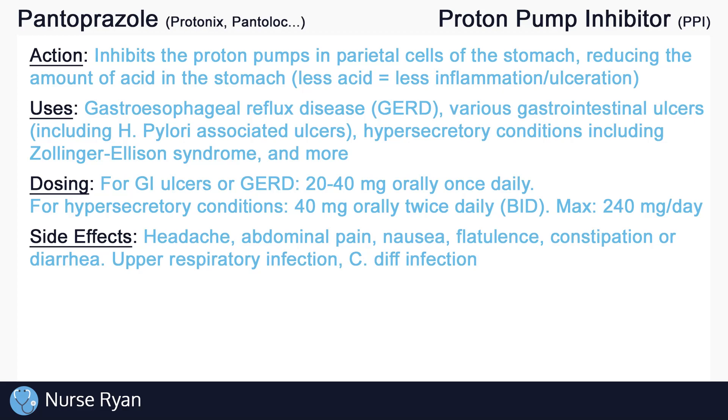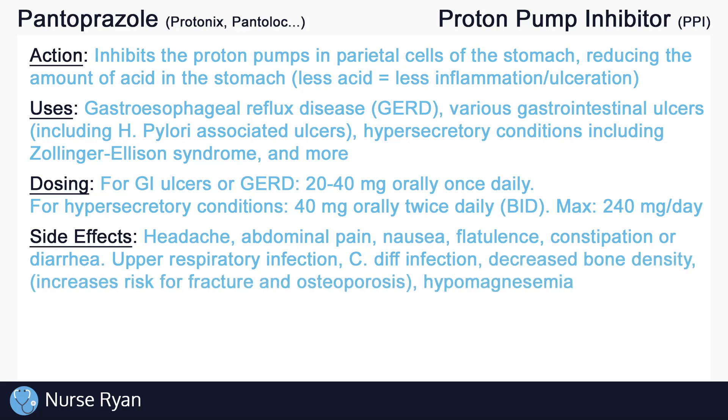Some of the less common side effects include upper respiratory infection, especially in children, and C. diff infection. These side effects are thought to be caused by increased bacterial colonization of the stomach as a result of decreased stomach acidity. Another less common side effect is decreased bone density, also thought to be caused by decreased stomach acidity — the lower acidity is thought to cause malabsorption of vitamins and minerals, which may relate to decreased bone density, increasing the risk for fracture and osteoporosis. Hypomagnesemia is also a potential side effect of PPIs. Keep in mind that most of these side effects are more likely to occur with long-term use and are not typically common with regular, short-term use.